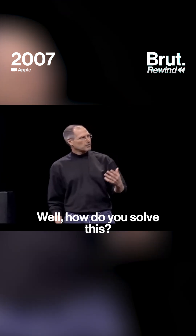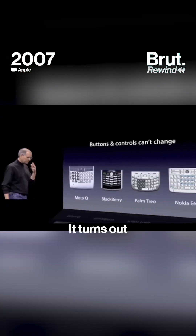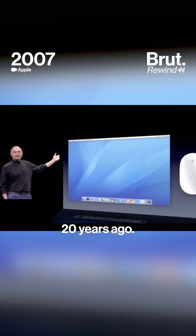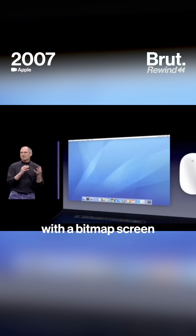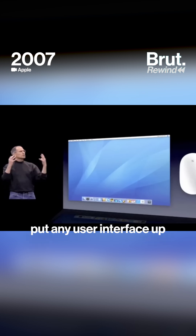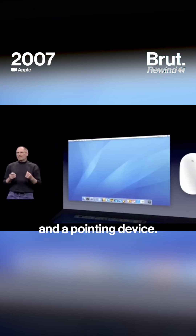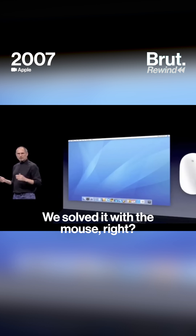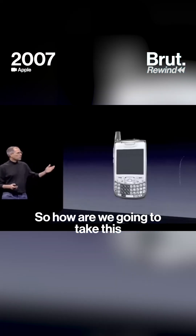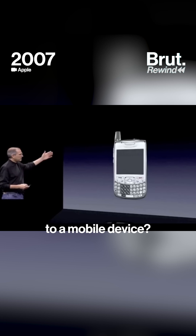Well, how do you solve this? Hmm. It turns out we have solved it. We solved it in computers 20 years ago. We solved it with a bitmap screen that could display anything we want, put any user interface up, and a pointing device. We solved it with the mouse, right? We solved this problem. So how are we going to take this to a mobile device?